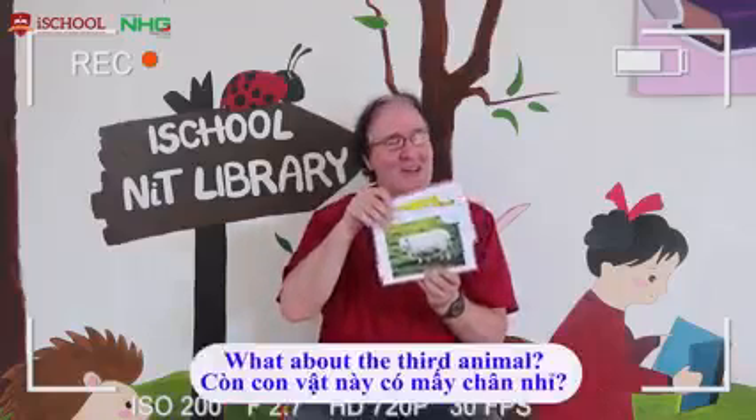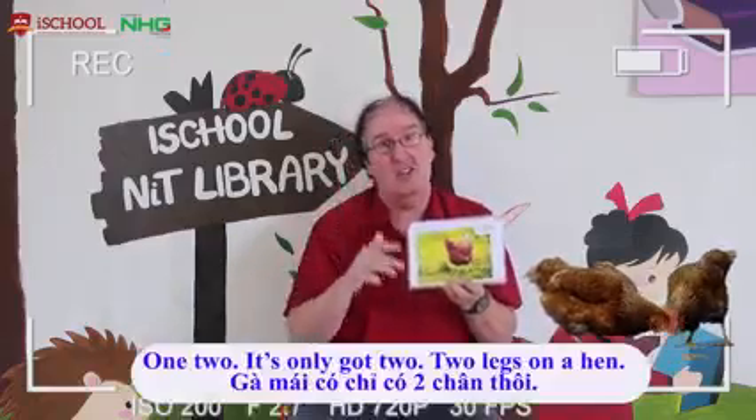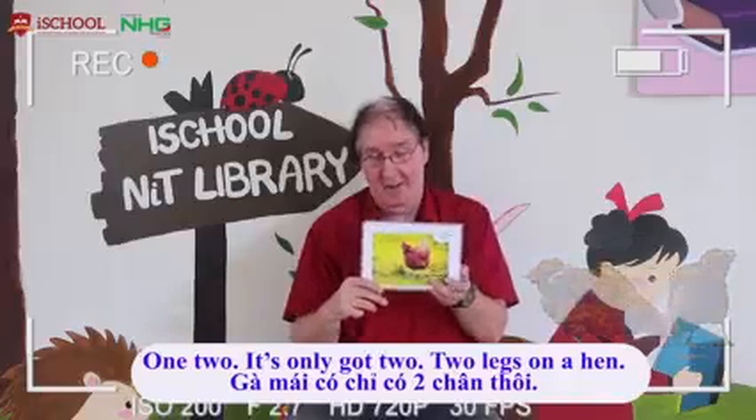What about our third animal? It's a hen. How many legs? One, two. It's only got two. Two legs on a hen.